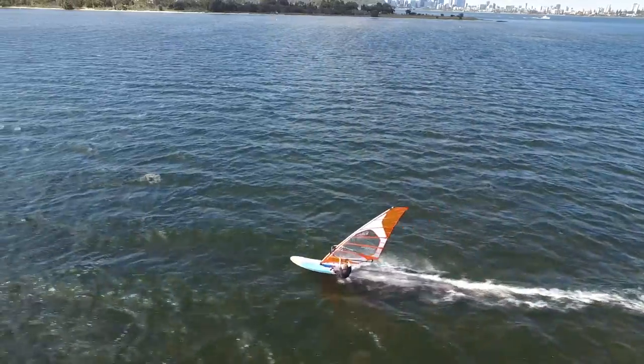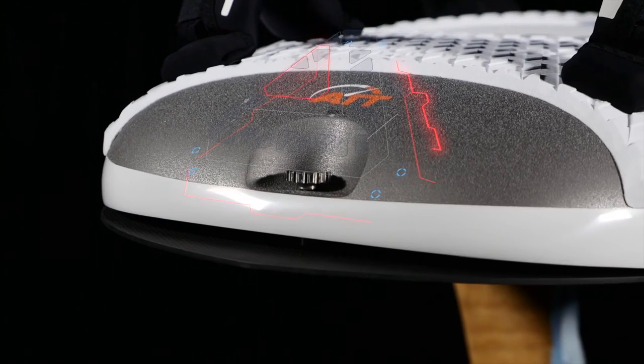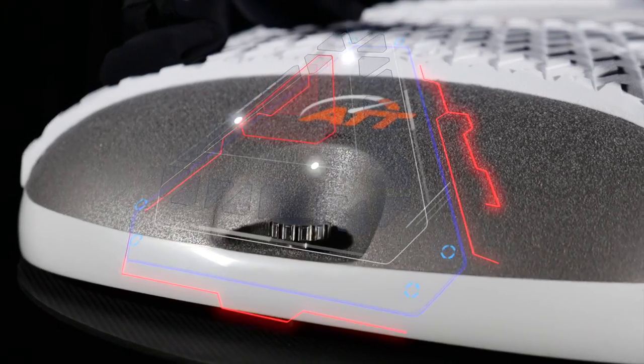Neil's got a fresh read on the windsurfing dynamic and this is delivering exciting results. After over three years of development we decided to put the Active Trim technology into production and reboot Wintech.